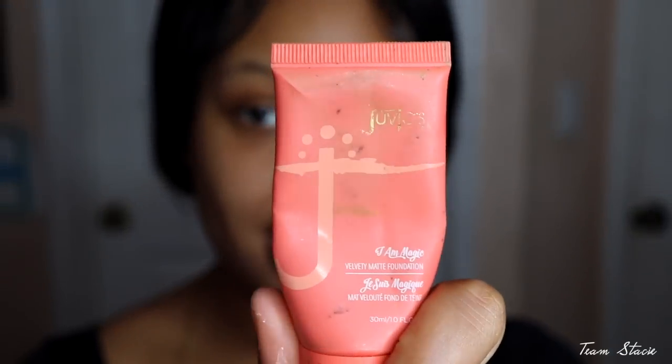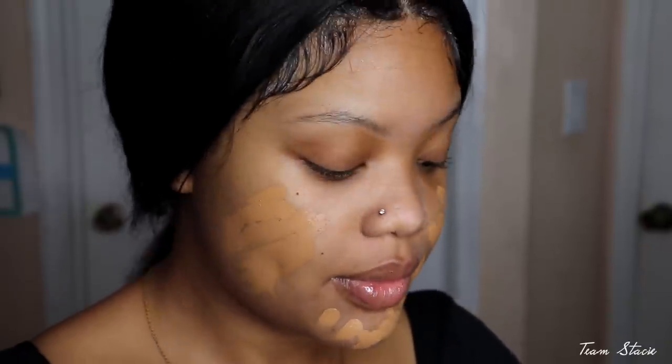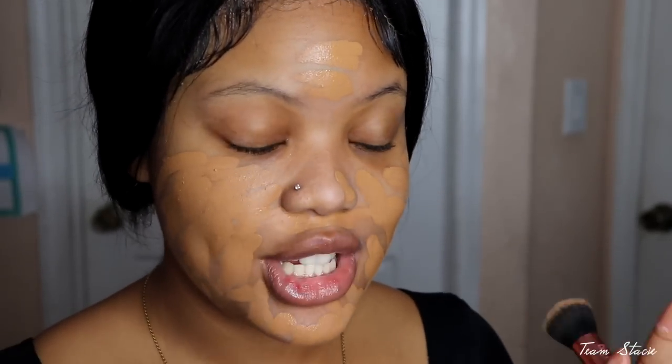If you guys know, I haven't changed my routine. My family, my team, they know. And if you're new, join the family! Doesn't it feel good when you watch your favorite YouTuber and you just know what they're talking about? Anyway, I'm gonna go in with my Juvia's Place foundation — this is in 440 Savannah. I love this foundation. I can't find my bigger foundation brush so I'm going with my eyebrow brush, and then I'll go in with a foundation brush to blend it out. I like a brush way better than sponges.